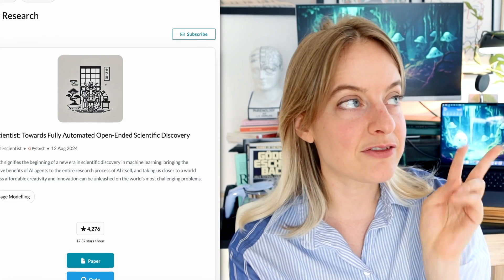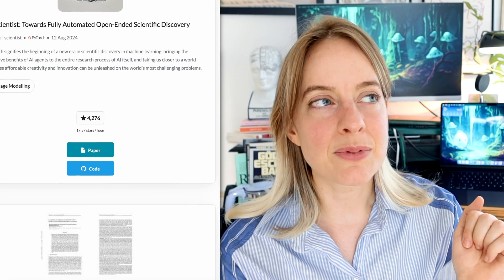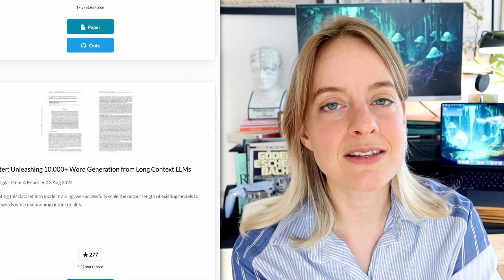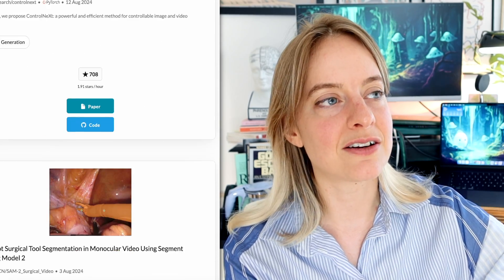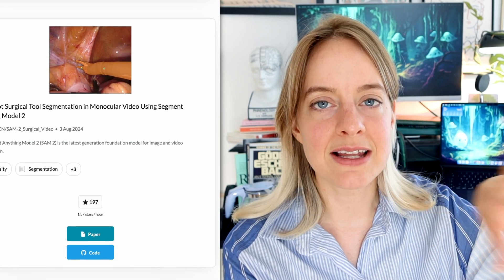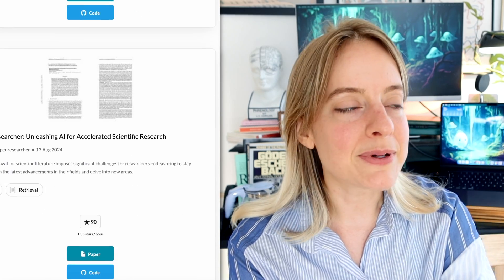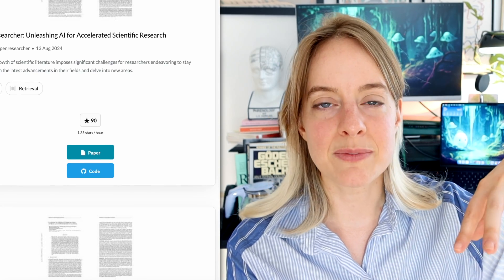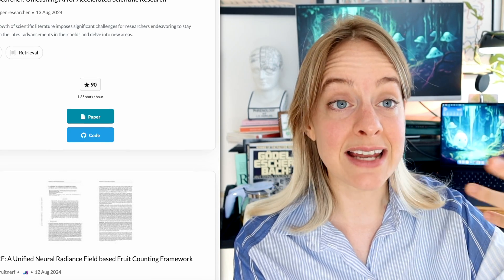Another thing I do is find related code. A good website for this is Papers with Code, and many papers also have a code availability section at the bottom listing where you can find their code. I find that if I have the time and re-implement some of what they've done, I understand it a lot better. Quite often for slightly older papers you can also find good blog posts that explain things in a more accessible way.